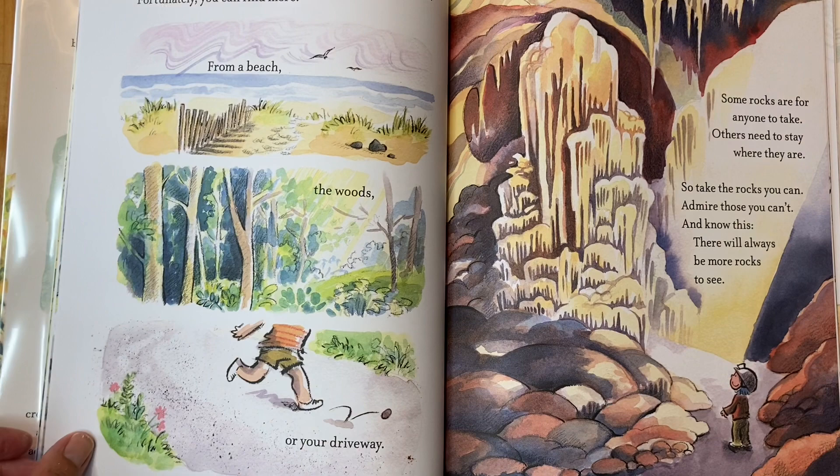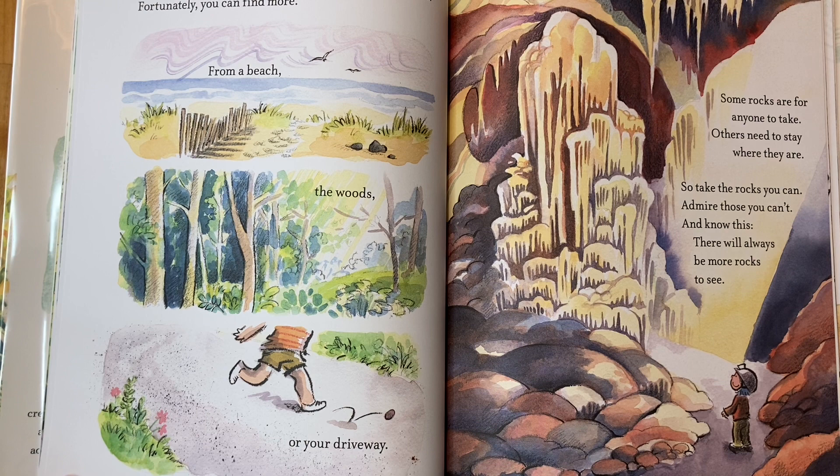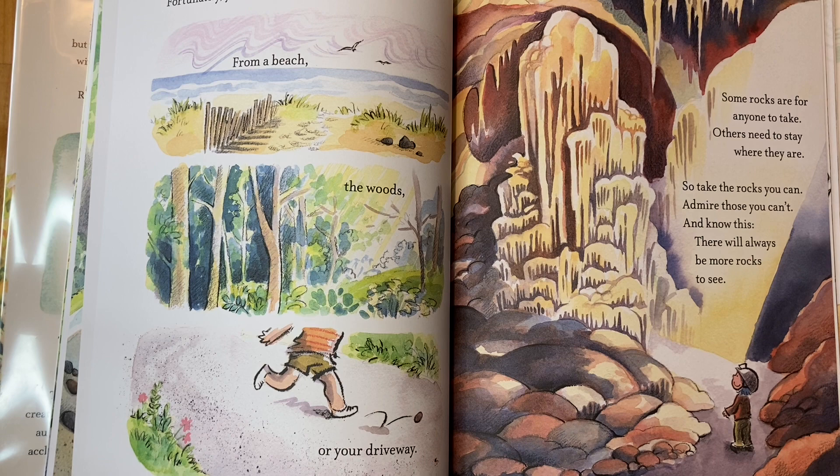To really have fun with rocks, you need more than one. Fortunately, you can find more from a beach, the woods, or your driveway. Some rocks are for anyone to take; others need to stay where they are. So take the rocks you can, admire those you can't, and know this — there will always be more rocks to see.